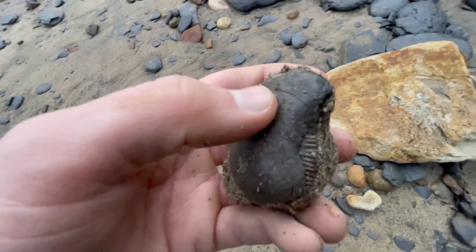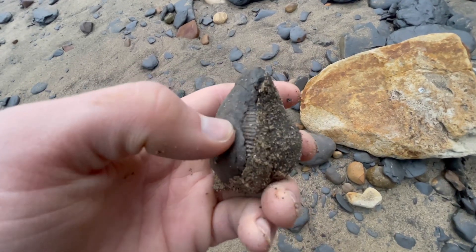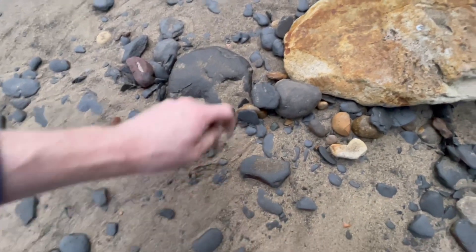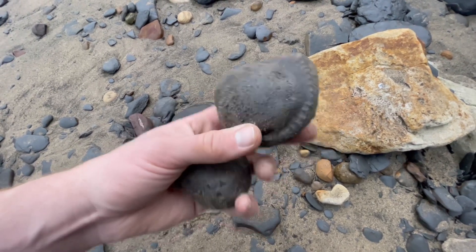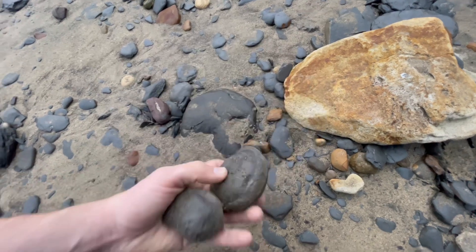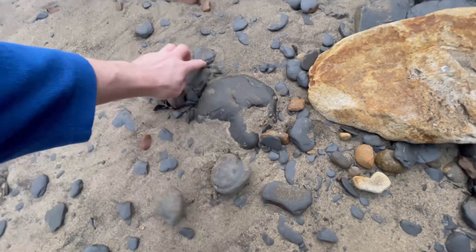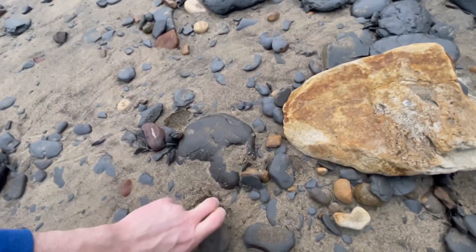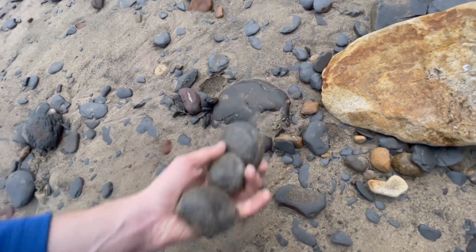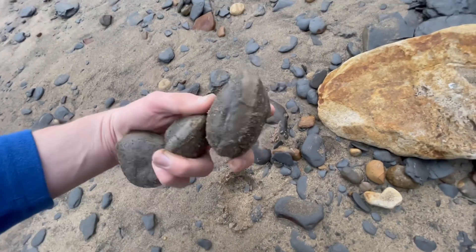This one looks like it'll split open beautifully. And there's also another one here which again looks like it's got a really good chance of opening pretty well. Is that a fourth? Oh yes, fourth one there. So later on when meeting up with Shea, we'll split these open with a hammer and chisel — looks like they should all open very nicely.